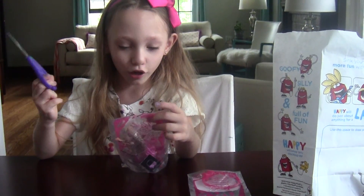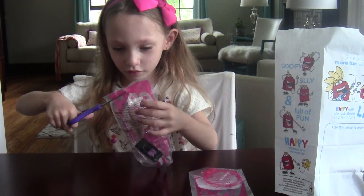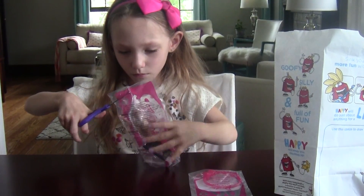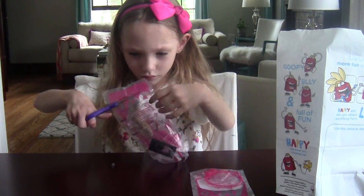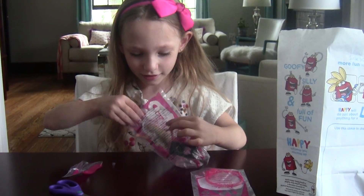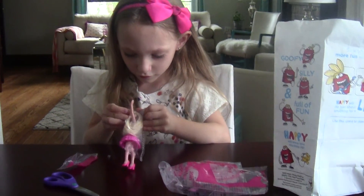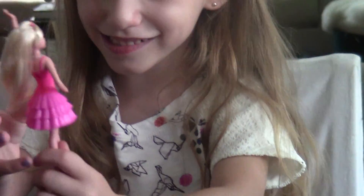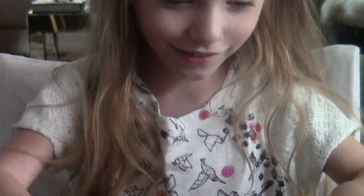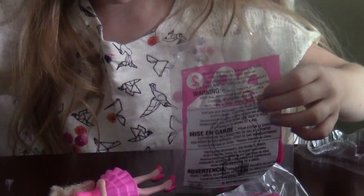So toy number one — Barbie, let's open her up. Here we go. Looks tricky. Here is Barbie. Aw, she looks so cute. Now let's open up the next one.